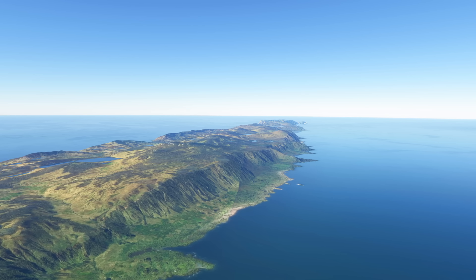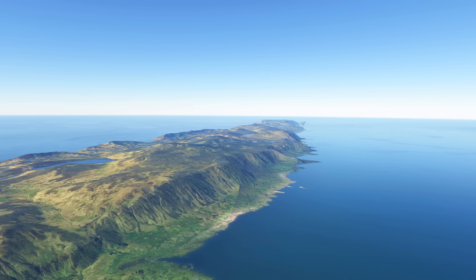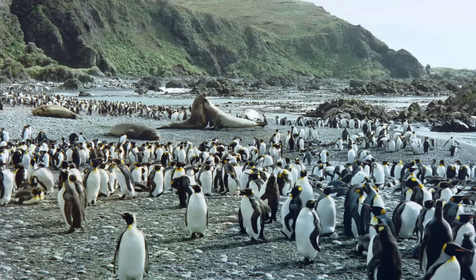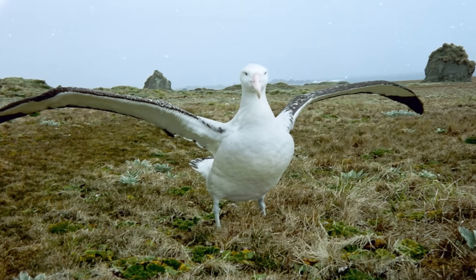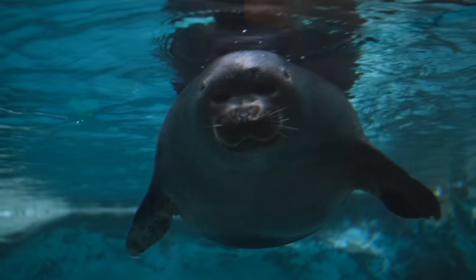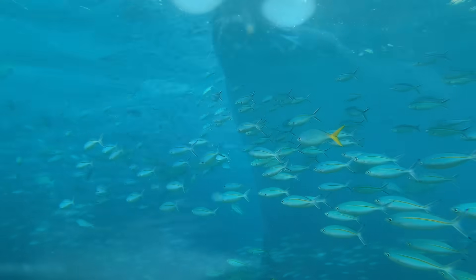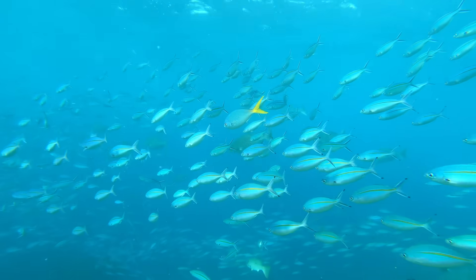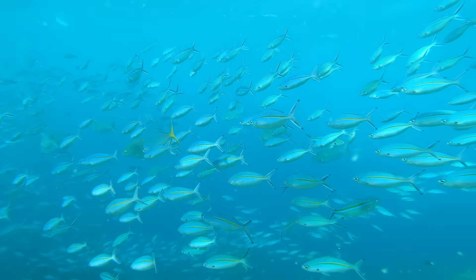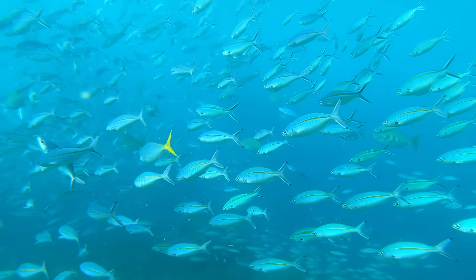Beyond geology, Macquarie Island is an ecological treasure. Its rugged landscape, formed by tectonic upheaval, is home to unique wildlife, including penguins, seals and seabirds. The island's marine surroundings teem with life, sustained by nutrient-rich waters that are stirred up by the ocean's interaction with the ridge. These ecosystems are intertwined with the island's geological story, creating a natural laboratory where geologists and ecologists alike can study the interplay of life and land.